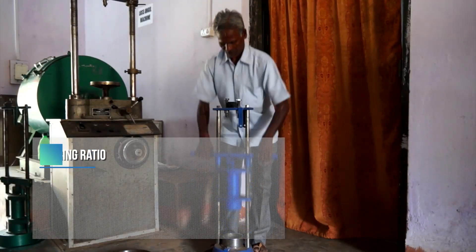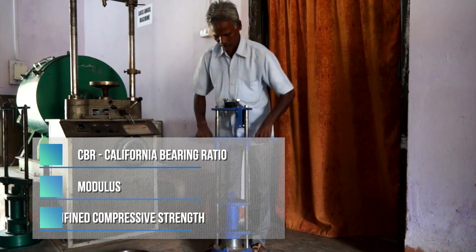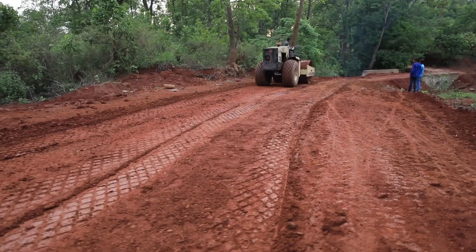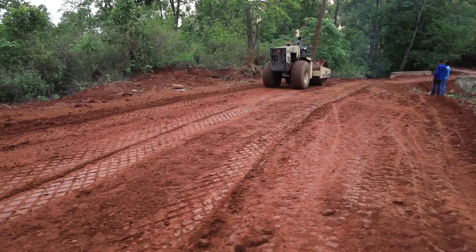It improves CBR, Modulus and UCS alongside decreasing permeability, leading to enhanced workability of the soil for road construction.